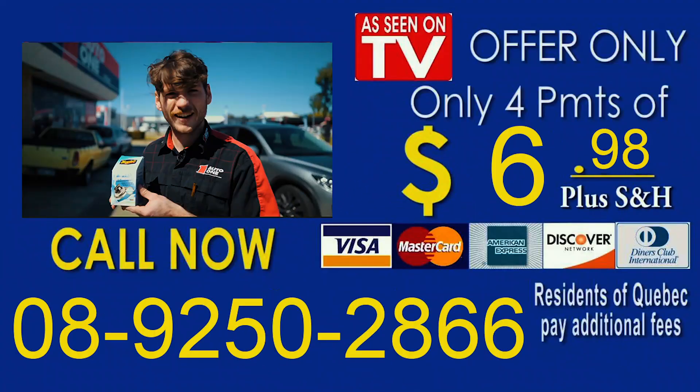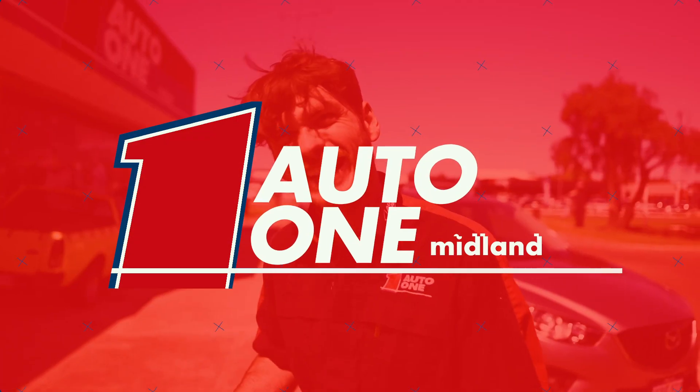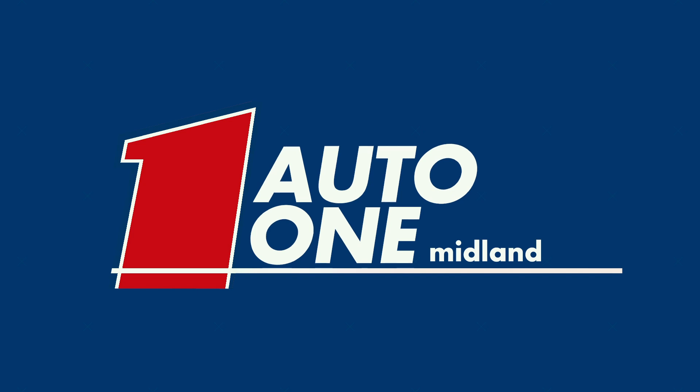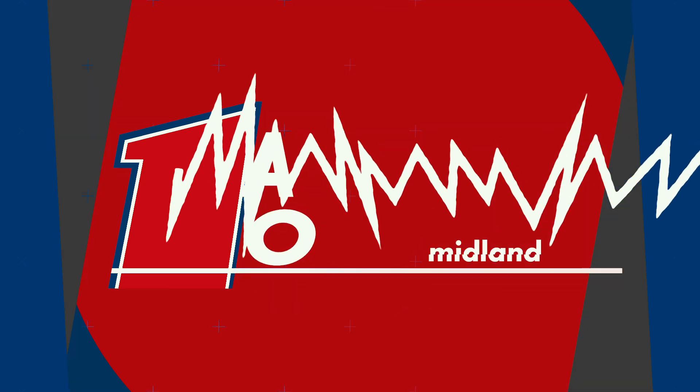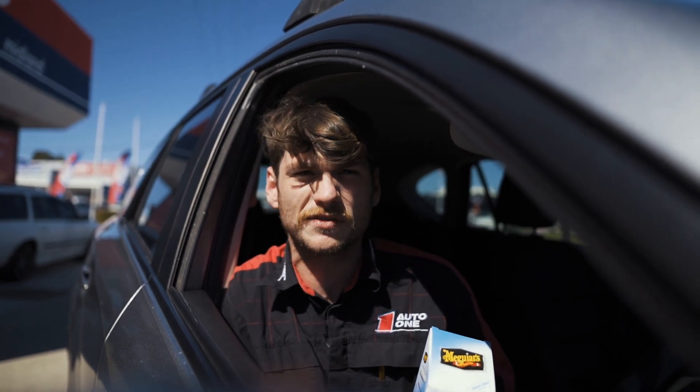Well, there you have it, guys. If you want to make your car not stink as bad as yourself, use one of these and it won't stink as bad as you or me. And we could all live a bit better. Just walk away and you come back about five to ten minutes later and your car smells not like you, that's for sure.